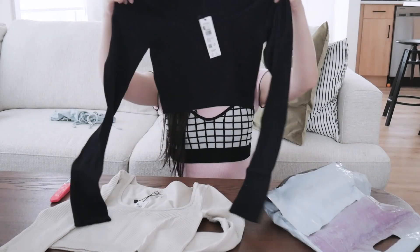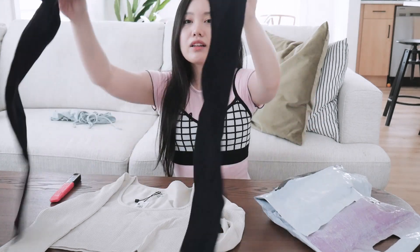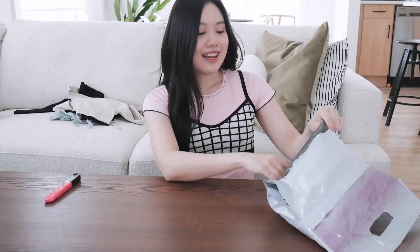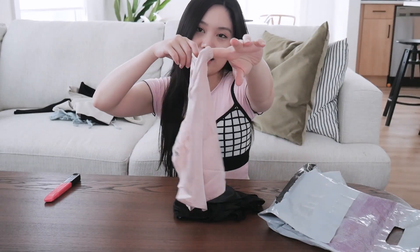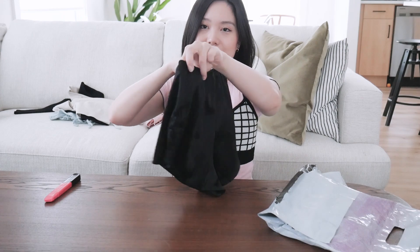I also got the exact same crop top in black, because black is such an easy color to wear and it's not see-through. These two ribbed crop tops are great for transitioning into autumn. Then the rest is sleeping shorts — a pink pair with lace on the side, so cute, and a black pair in a silky material. I needed more shorts because it gets so hot in my house, especially in summer with no AC.